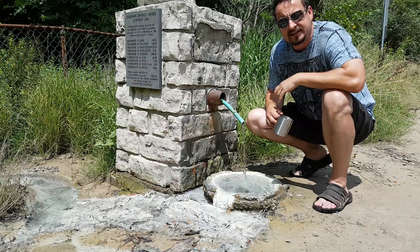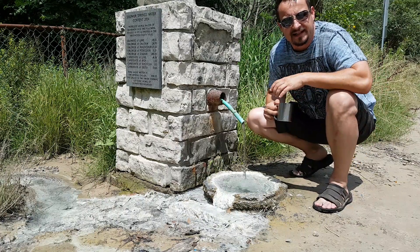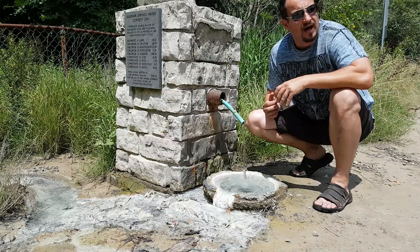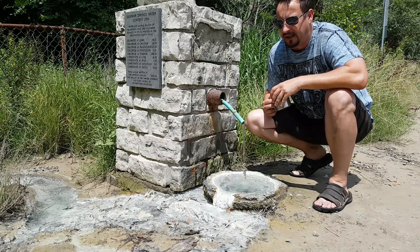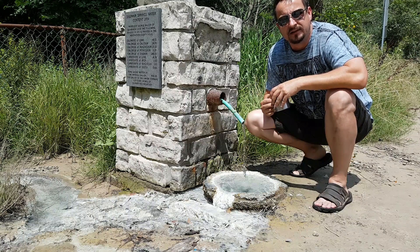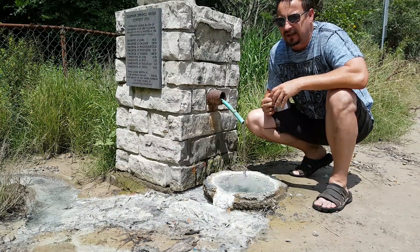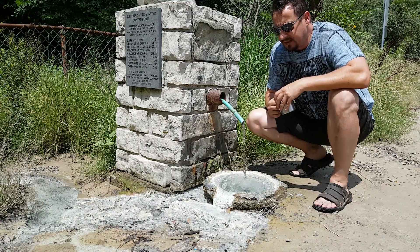I do not personally think that it represents any health risks. I have been drinking spring water from a lot of different springs here in Canada and in Europe. There was a lot of iron content in water in Europe, the place where I grew up, and it was very refreshing water. So this one here has lots of sulphur.